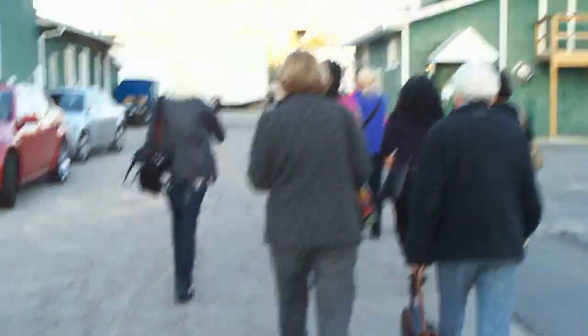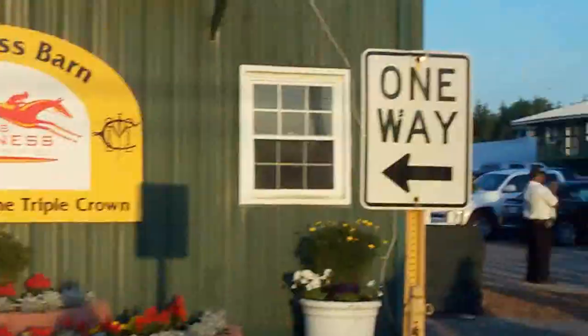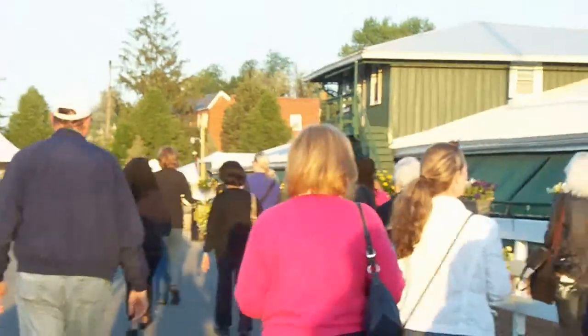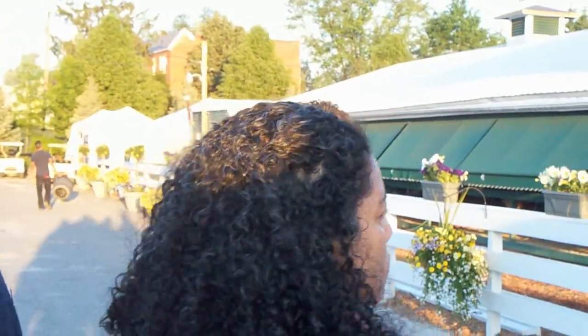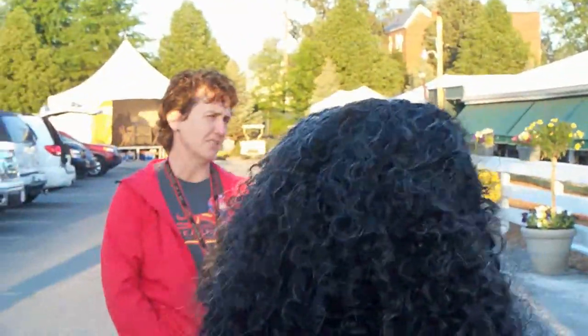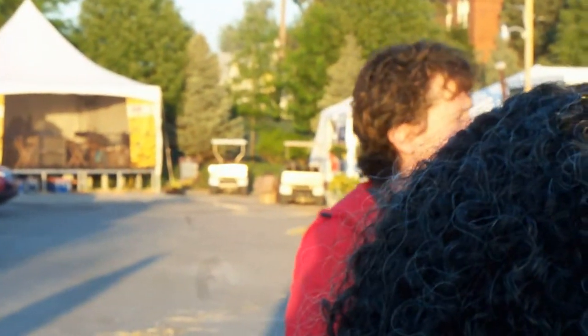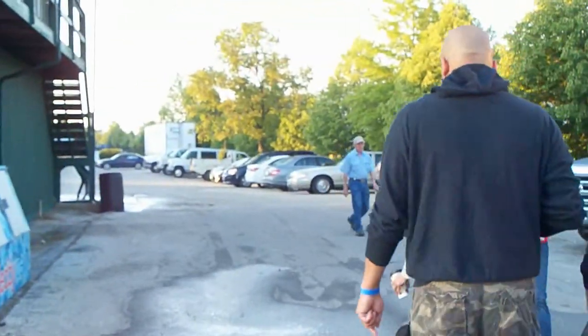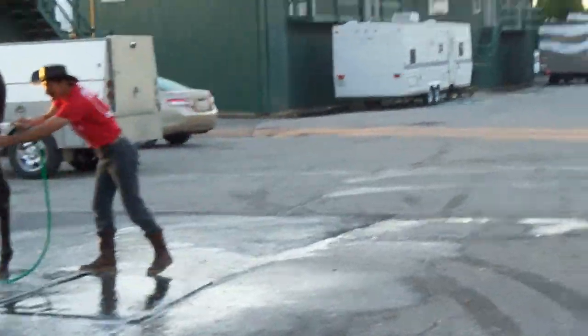On the outside now, heading somewhere — a fun morning at Pimlico. There's another stakes barn; I guess they need a couple. Someone's getting a bath — the horse is getting bathed, stopping to take it out.